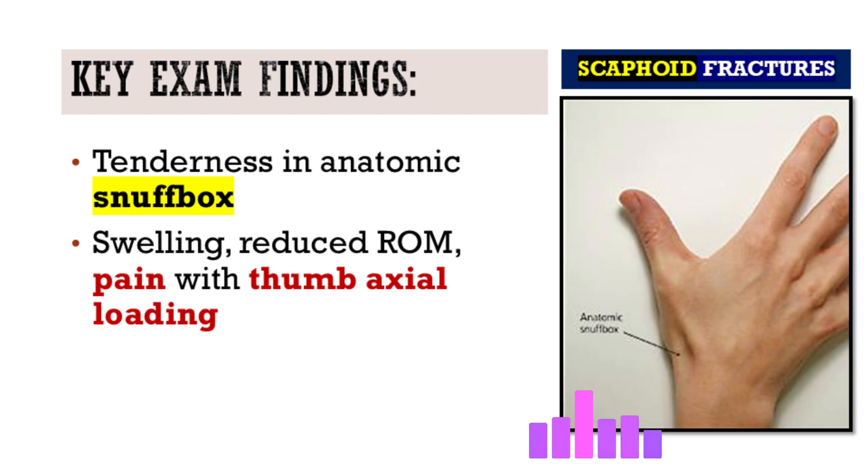Even mild tenderness in the snuff box, especially with that fall mechanism, should make you suspicious. Other signs include swelling, decreased range of motion, and pain with axial loading along the thumb. But these can be really subtle — you might not notice them if you aren't specifically looking.